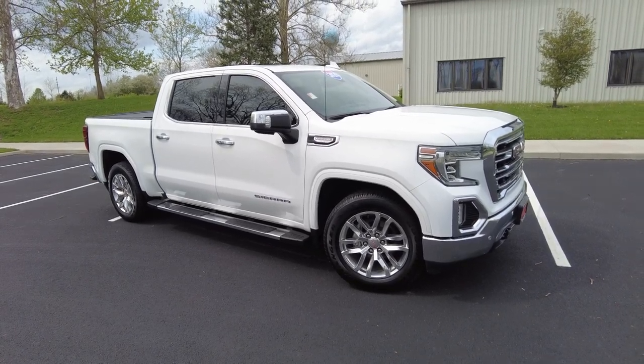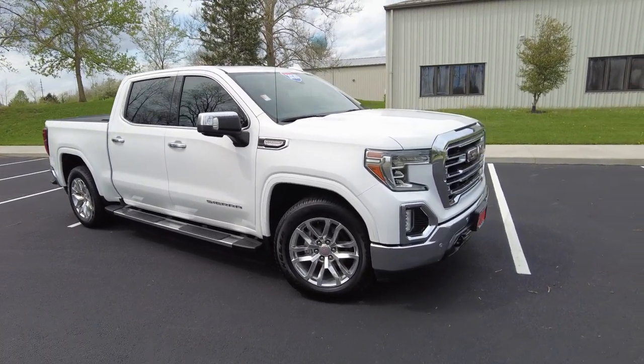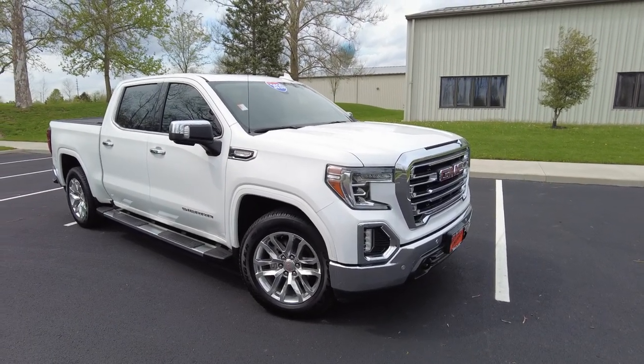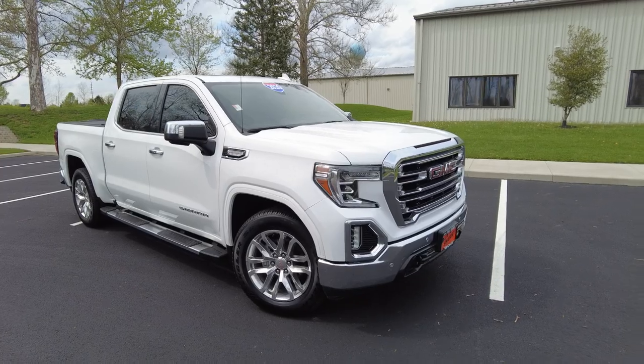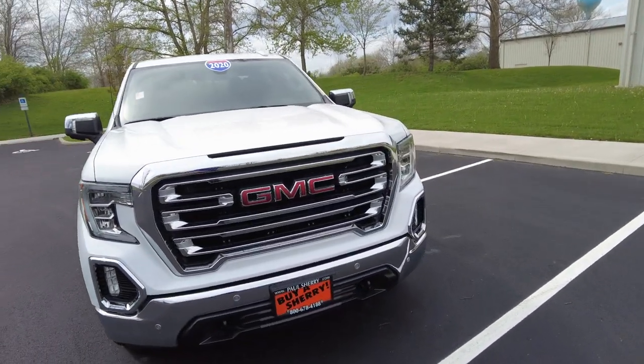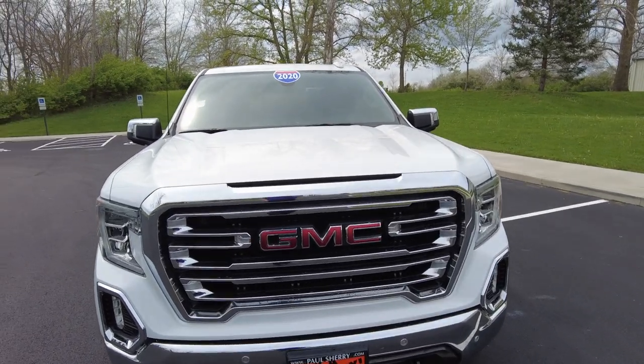Really nothing negative to point out walking around and driving. Drive is really good. It's only a couple year old truck with low miles. It's got the 5.3 liter V8, eight speed automatic transmission, and a lot of equipment. So let's jump into this truck and we'll take a look at all of it.